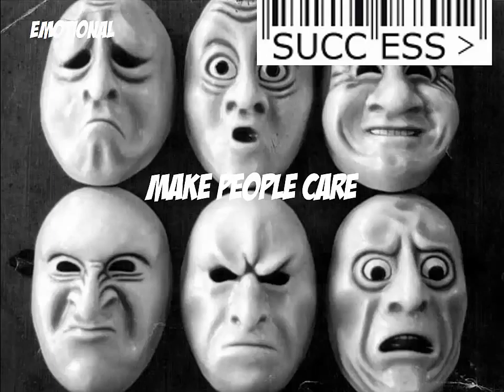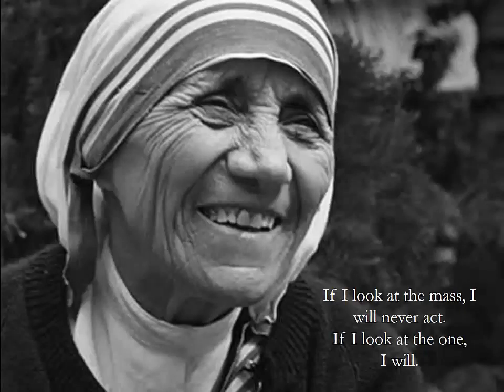The fifth success principle is Emotional. If you can make your audience care, the stickiness of your message increases immediately. Mother Teresa, who won the 1979 Nobel Peace Prize, said that the key to act upon injustice is to look at the one, because if one looks at the mass, people will never act. It is when looking at the one that you create the conditions for people to care.